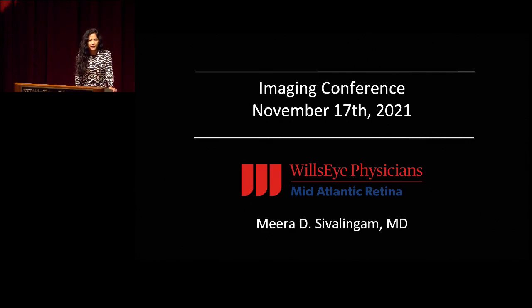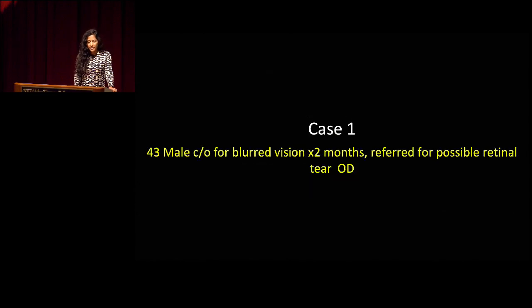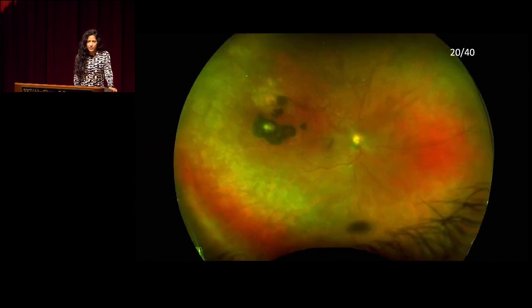Good morning, everyone. My name is Mira Civilingham. I'm one of the first-year fellows here at Wills, and I'll be presenting our imaging conference this morning. Our first case is a 43-year-old male who presented to our clinic complaining of blurred vision for two months and was referred for a possible retinal tear in the right eye. Dr. Light, would you mind starting us off?